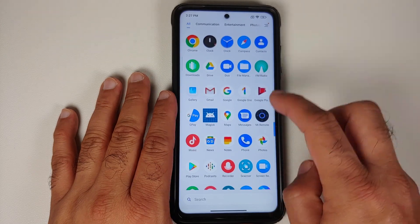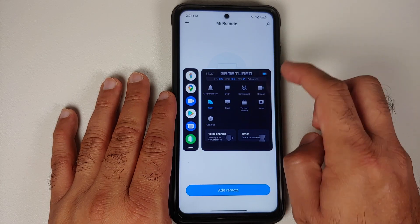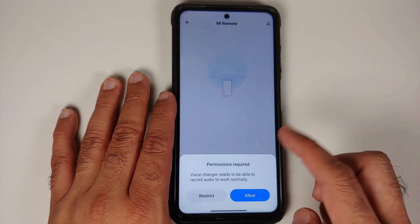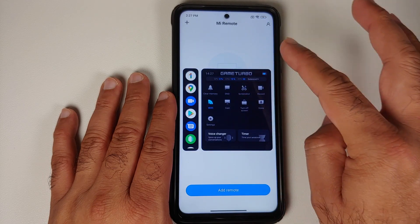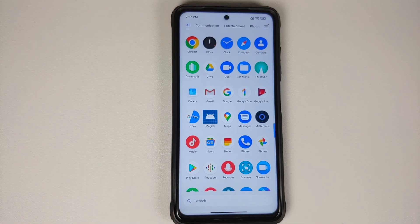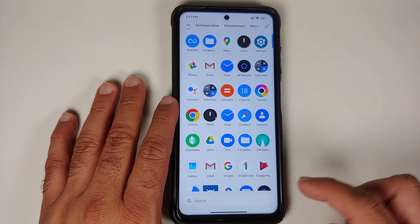Looking at the Game Turbo application, you still get the old style of Game Turbo — the new one is not available yet. There is a separate video in the description showing how to enable the new Game Turbo style.